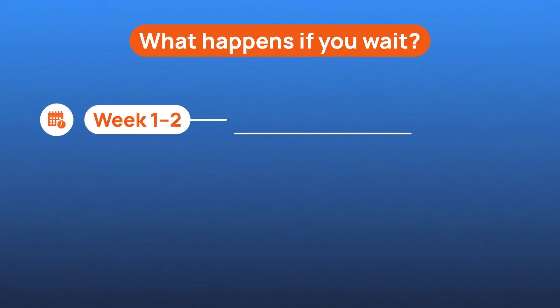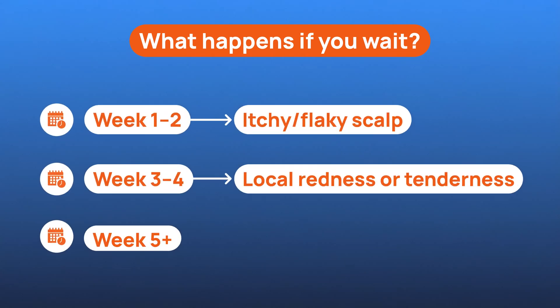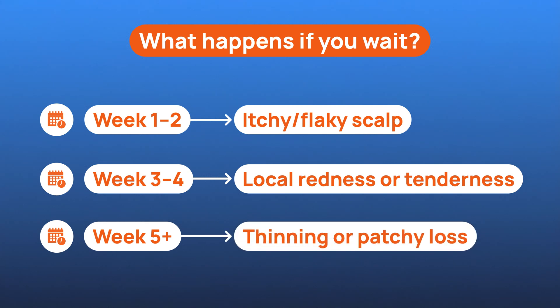You might just notice an itchy patch, some redness, or a spot that feels tender long before visible hair loss even begins. The good news is these kinds of hair loss are often reversible, but only if you treat the underlying issue early. That's where proper hair loss treatment starts — with understanding the cause, not just the symptoms.